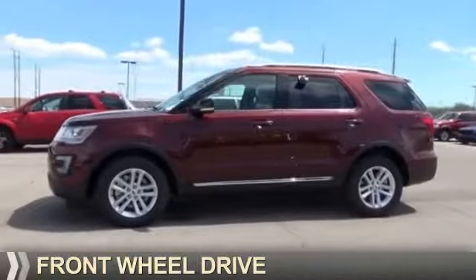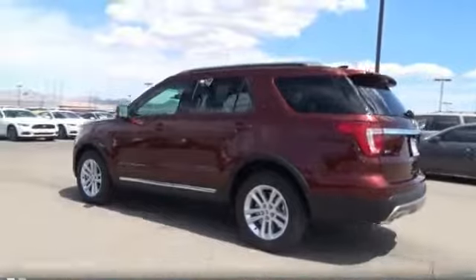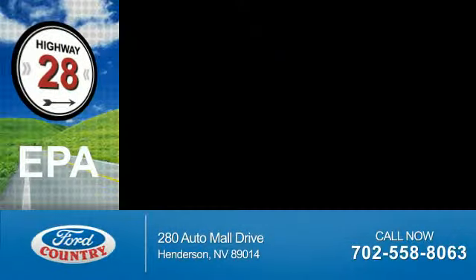It's powered by front wheel drive, a four cylinder engine, and a six speed automatic transmission. Great fuel efficiency — saves you money by requiring fewer trips to the gas station.